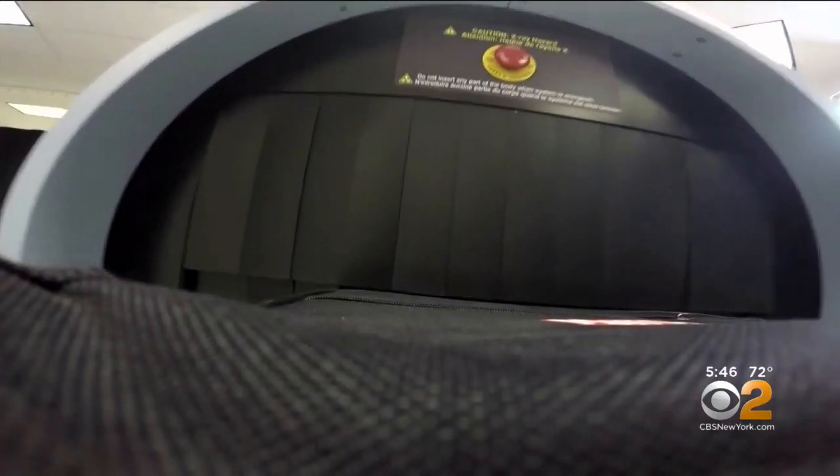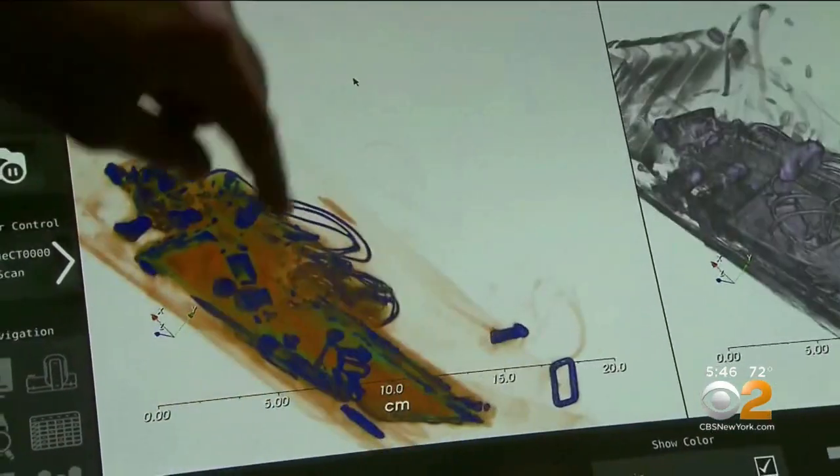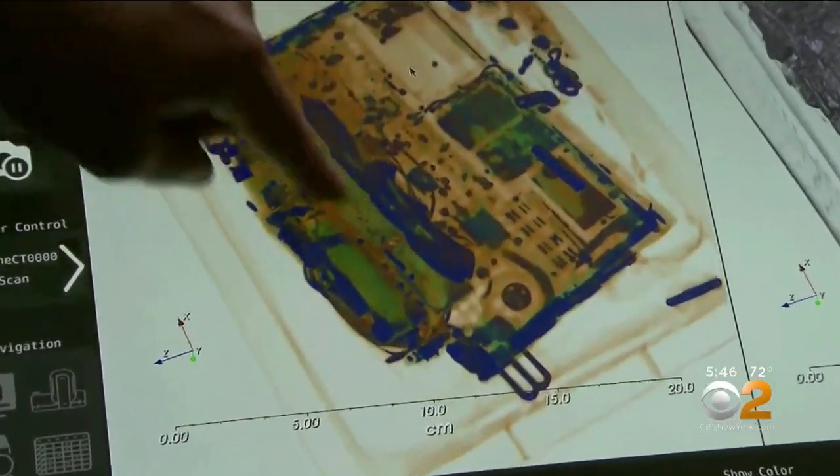The TSA plans to install the 3D scanners in airports across the country in the coming years. They've recently been made mandatory at all major airports in the U.K.